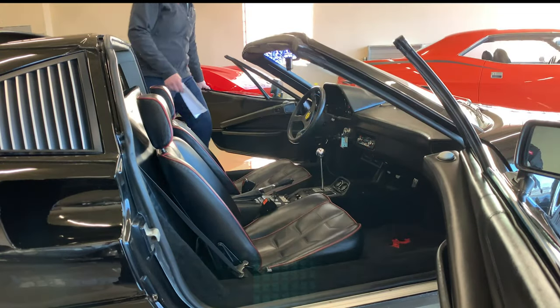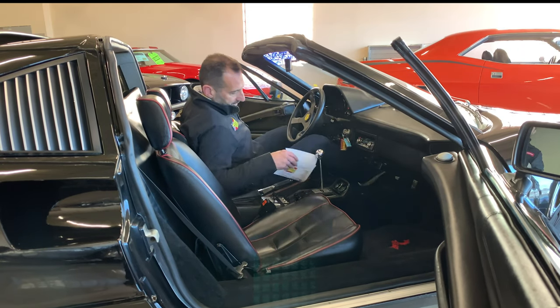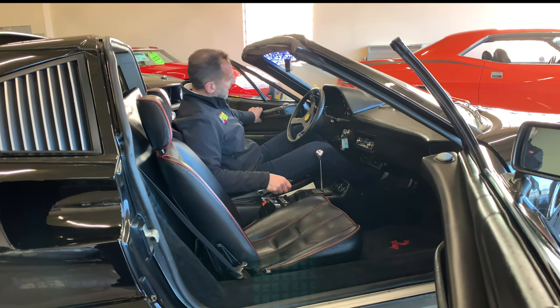Come join me in what's arguably one of the best cockpits ever. I'm 6'1" and there's tons and tons of room in here.